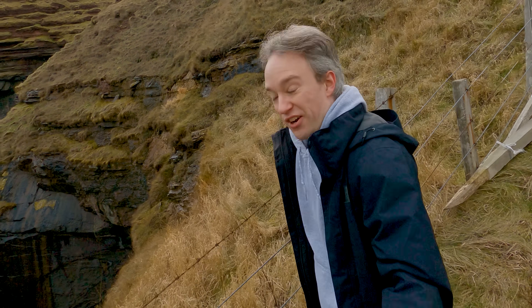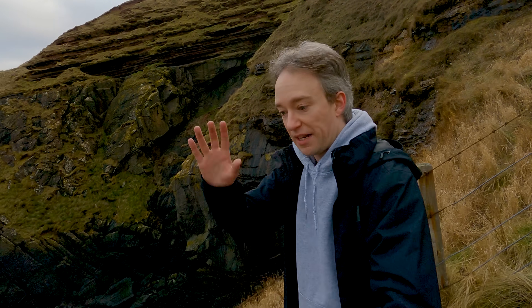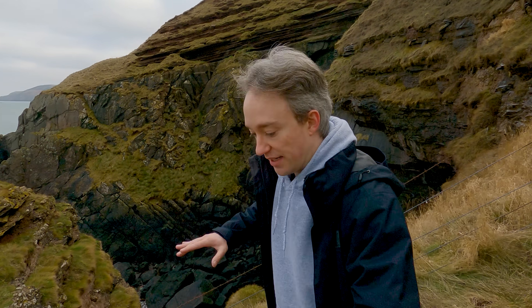This path is steep and slippery and a little bit dangerous, so excuse me if I seem a bit distracted. I'm trying to concentrate on balancing the camera, balancing me, and saying words.